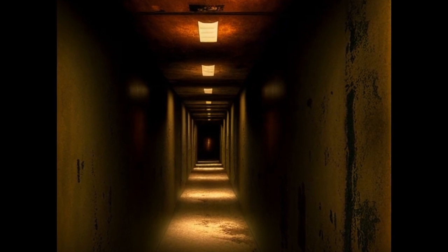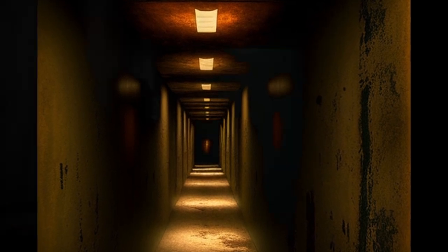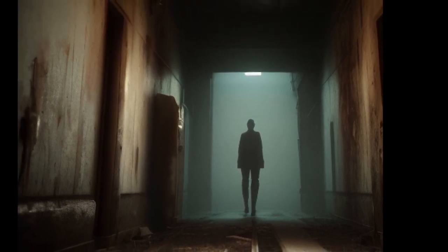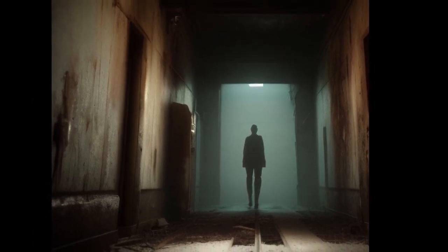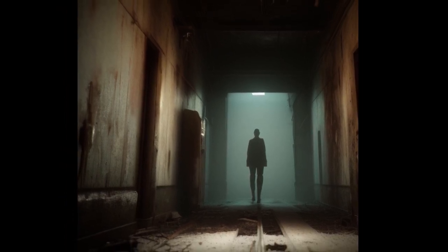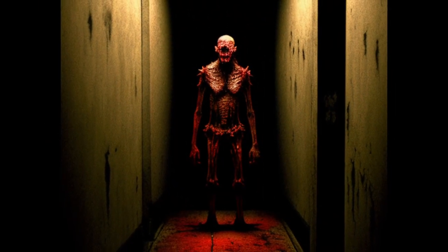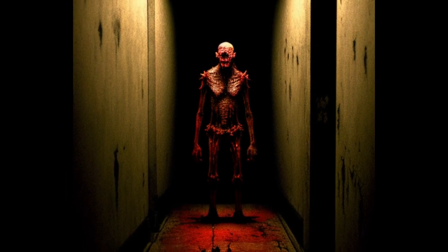Currently, all expeditions have been sent into SCP-432 to attempt to chart its internal geography. To date, D-class personnel have been lost within the maze. No further expeditions may be made without express permission of at least two Level 4 personnel. Paint samples, metal fatigue, and construction techniques date SCP-432 to having been constructed in the early 1950s. However, artifacts recovered from within SCP-432 have been accurately dated to much earlier periods.